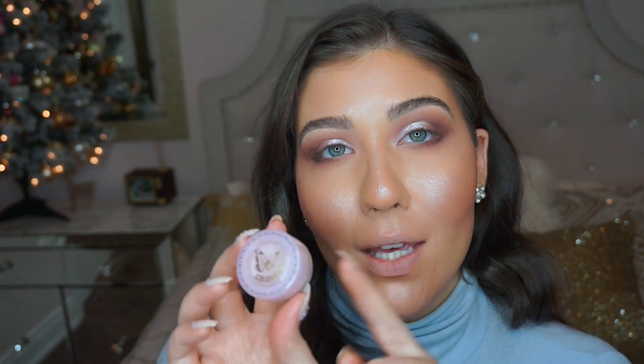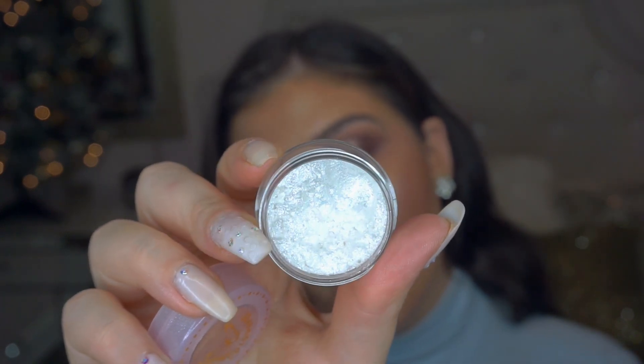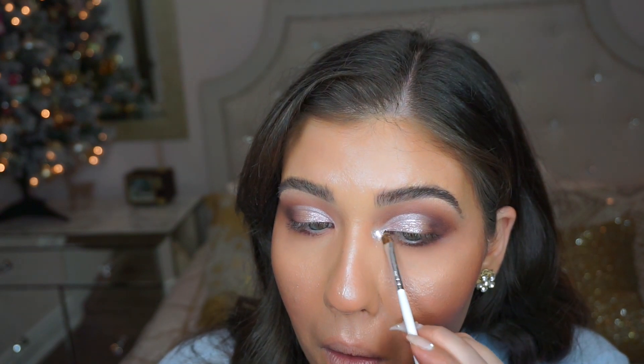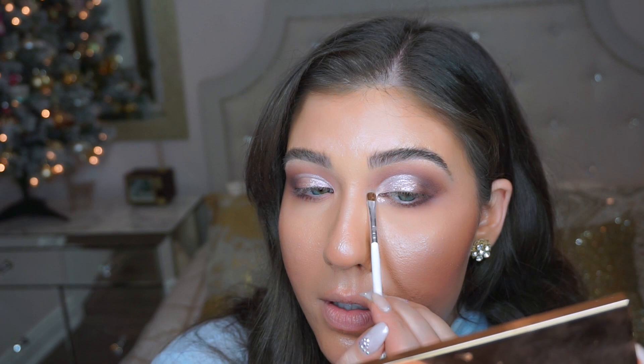Now in the inner corners of my eyes, I'm going to go in with this stunning Jelly Much shadow, also part of the collection. The packaging is so cute — it has a little butterfly on top. This is called Buttercup. It looks white but there are nice little glitters in there, so it's a pure frosty Jelly Much shadow — really pretty. I'm going to take some of that onto the Morphe JH42 brush and place it on the inner corner, dragging it just a little further up to really make that white pop. You can see that Jelly Much shadow is so bright, white, and frosty — it's gorgeous.